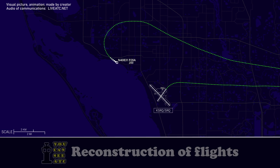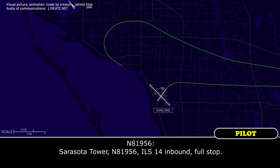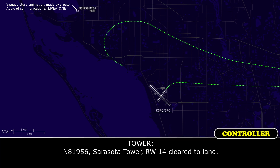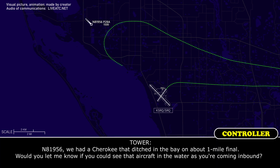November 831, where are you going down at? In the bay? Sarasota Tower, November 81956 on RS 14, eight-mile. We had a Cherokee that ditched in the bay on about a one-mile final. Will you let me know if you can see that aircraft in the water as you're coming in?